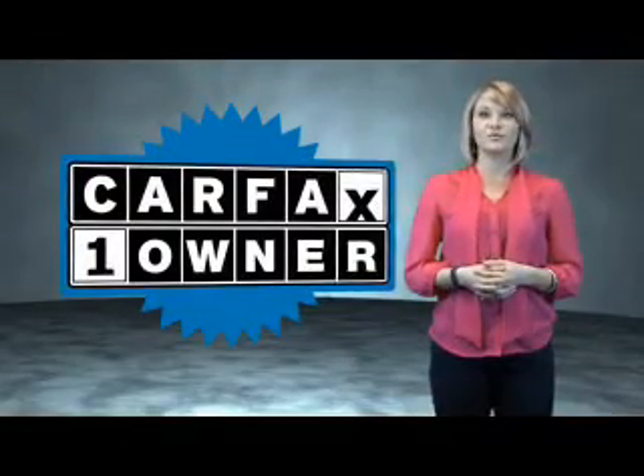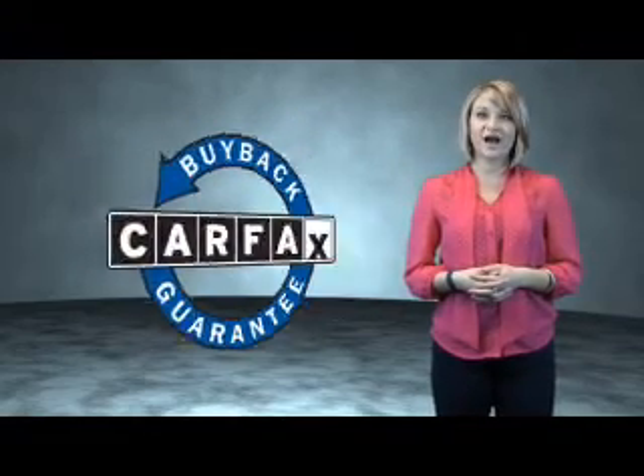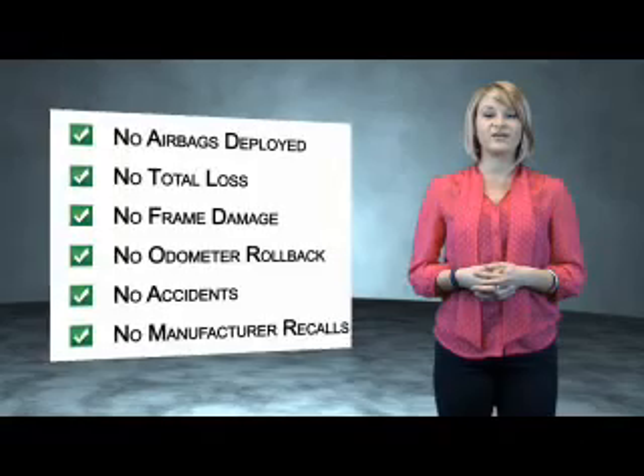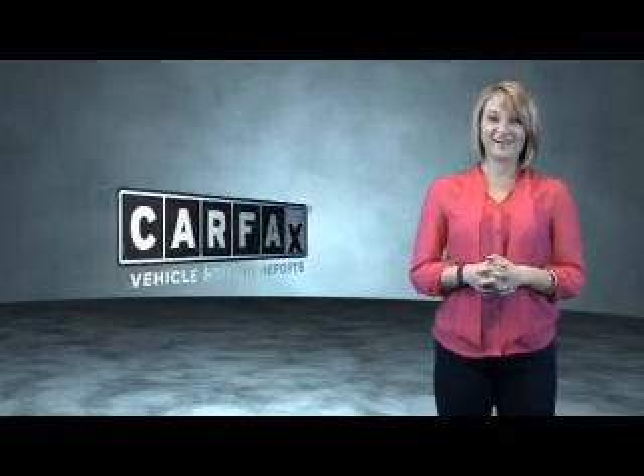This is a Carfax One Owner Vehicle, which qualifies for the Carfax Buyback Guarantee. Be sure to find a complimentary copy of the Carfax Vehicle History Report online or contact the dealership. Just saying — show me the Carfax.